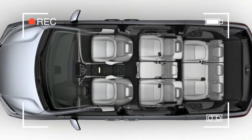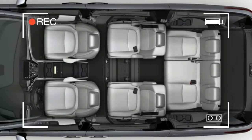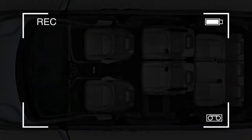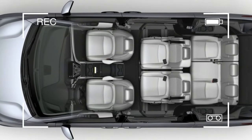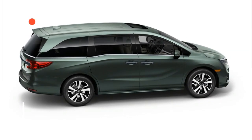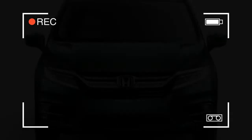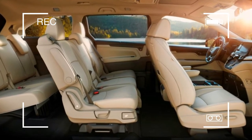Under the skin, the 2018 Odyssey rides on a new architecture shared with the Pilot and the Ridgeline pickup. A 3.5-liter V6 remains the only engine offering, although output increases from 248 to 280 horsepower. The previous six-speed automatic has been jettisoned in favor of a nine-speed unit, as seen in the Pilot, while upper trim levels get a new Honda-designed 10-speed automatic that makes its debut here. The additional ratios, combined with a claimed weight reduction of nearly 100 pounds, should nudge fuel economy in a positive direction, although EPA ratings are not yet available.